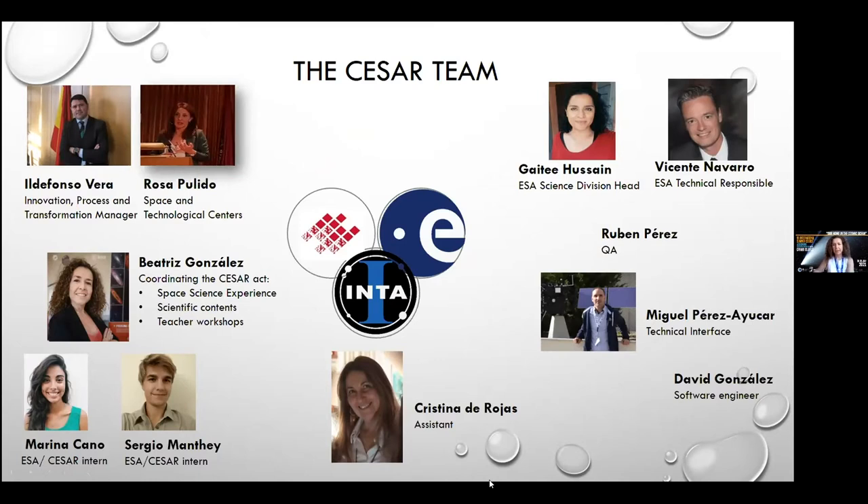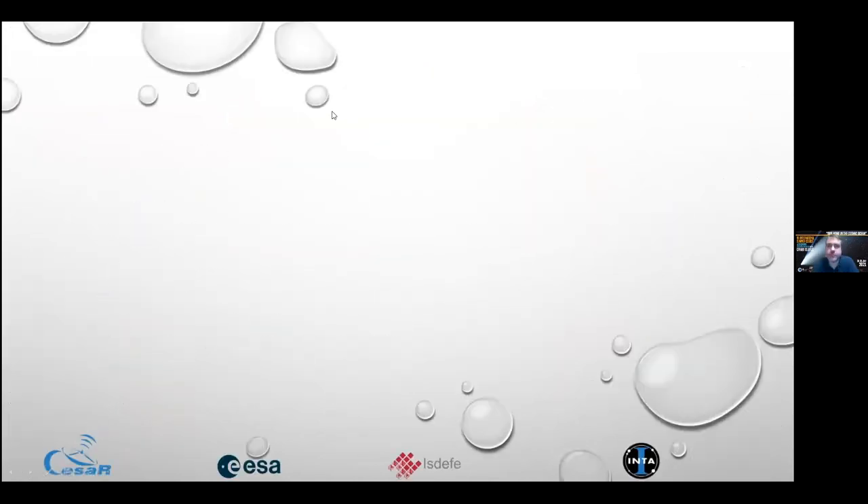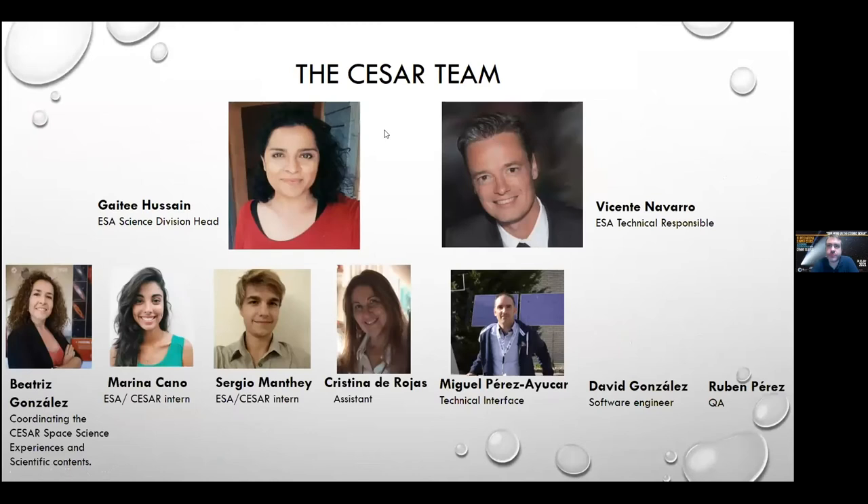We have trainees for three to six months thanks to ESA's traineeship program. We have Cristina, our assistant. On a daily basis, the team working together includes myself as ISDEFE representative, Marina and Sergio, Cristina, Miguel Pérez-Tayuca for technical interface, David González and Rubén for QA and software engineering, and our supervisors: Guy Hassin as ESA science division head, and Vicente Navarro as technical responsible.